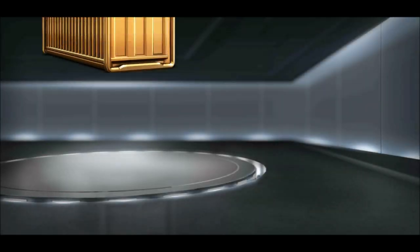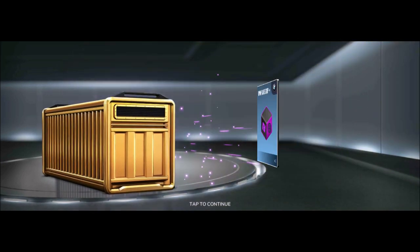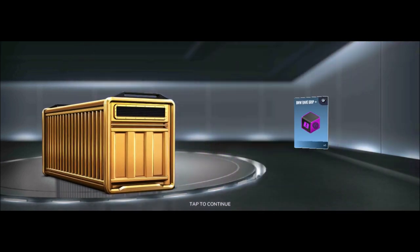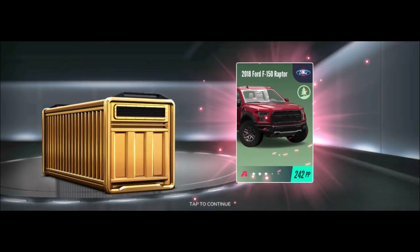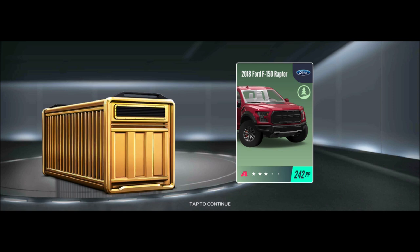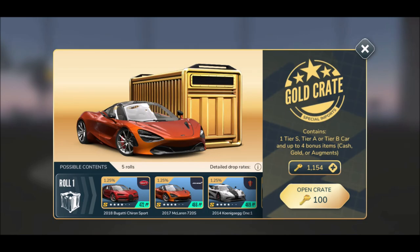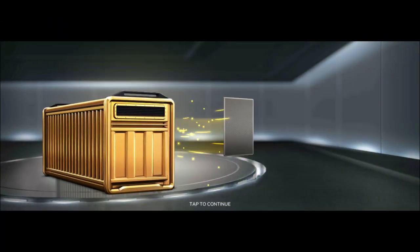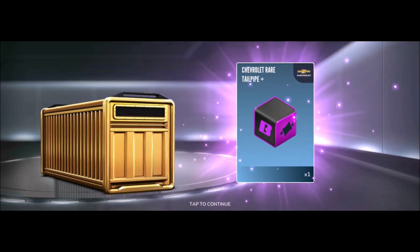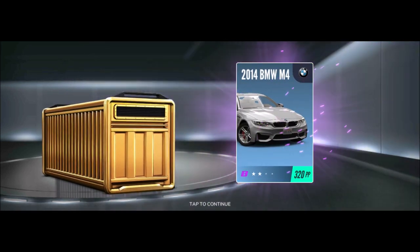Not really what I wanted — come on, give me something epic! Cash, more gold this time, BMW rare grip, Mitsubishi rare tailpipe, and an off-roader — the 2018 Ford F-150 Raptor! Yes, but not really what I want. I want to catch them all. Come on — Chevrolet rare tailpipe, Porsche rare tailpipe, and yes, the 2014 BMW M4!